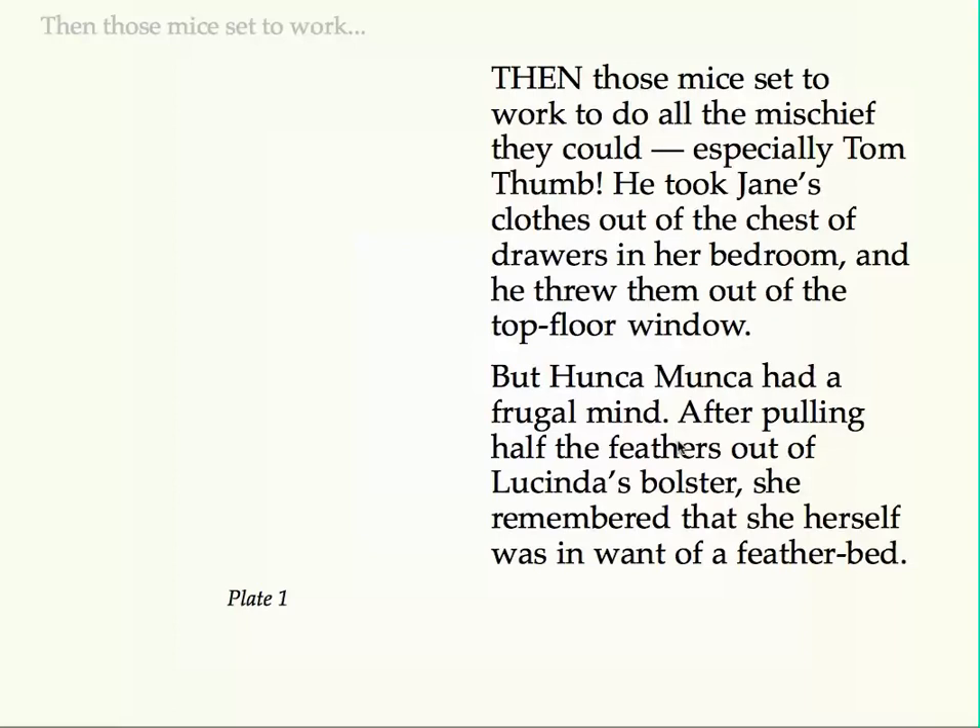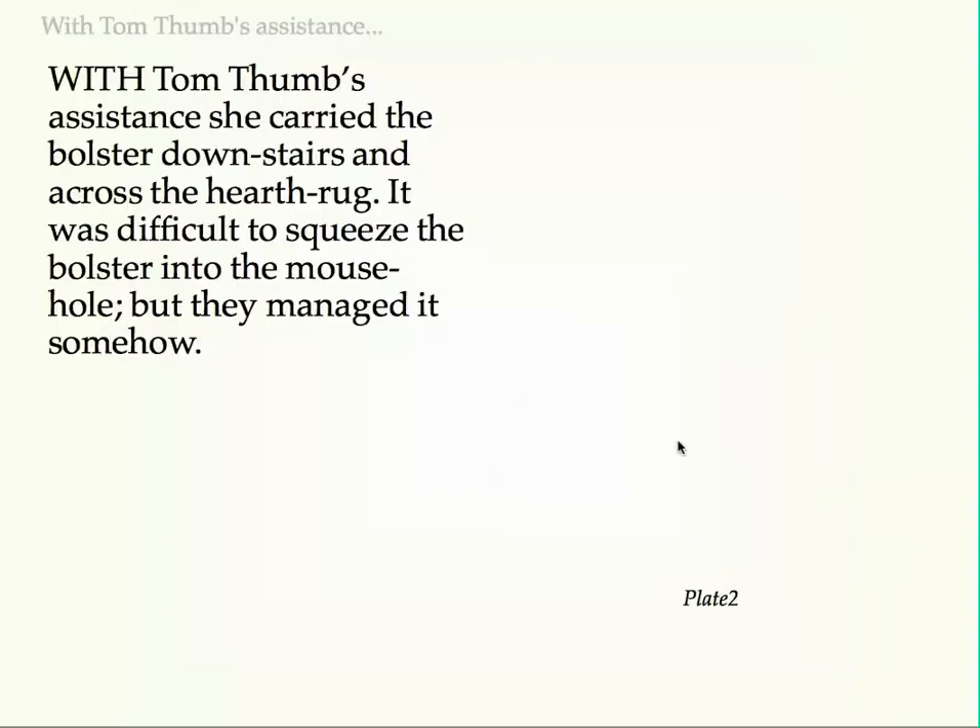Then those mice set to work to do all the mischief they could, especially Tom Thumb. He took Jane's clothes out of the chest of drawers in her bedroom, and he threw them out of the top floor window. But Hunca Munka had a frugal mind. After pulling half the feathers out of Lucinda's bolster, she remembered that she herself was in want of a feather bed. With Tom Thumb's assistance she carried the bolster downstairs and across the hearthrug. It was difficult to squeeze the bolster into the mouse hole, but they managed it somehow.